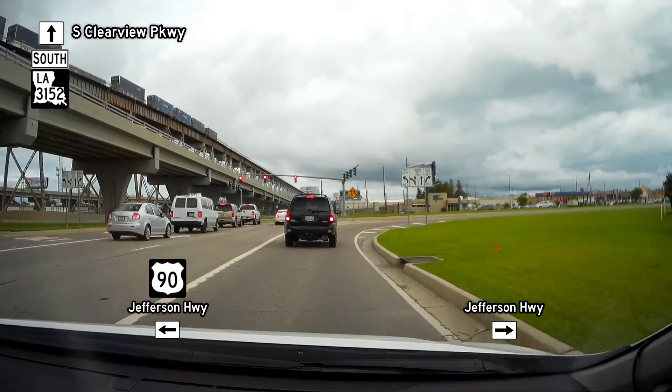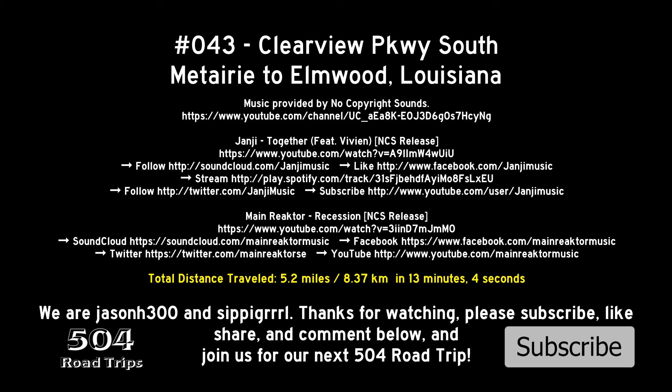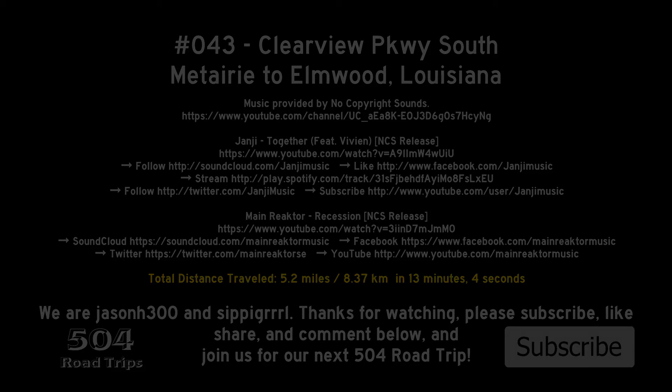Please subscribe, like, share, and comment, and join us for our next 504 Road Trip. We'll see you next time.